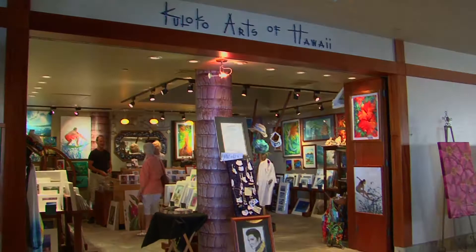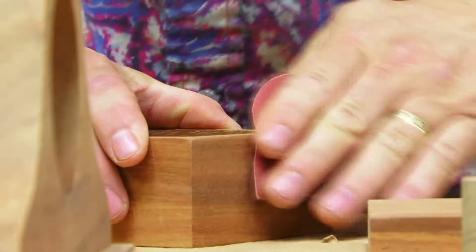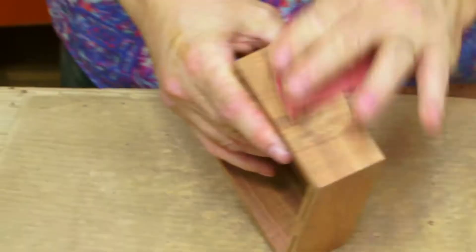My name's Dave Wendt at Martin MacArthur. I'm the box guy. As I am getting older, the bigger pieces of furniture are a little more difficult. I've always liked working with small things. And management, knowing that, said, well, let's try small things. And it's a match made in heaven.